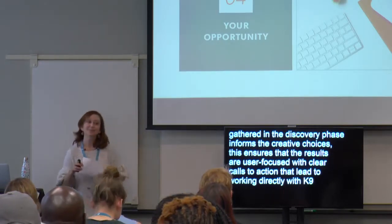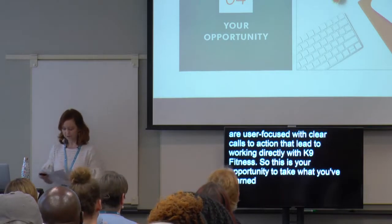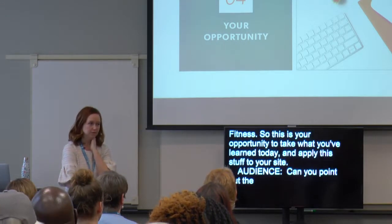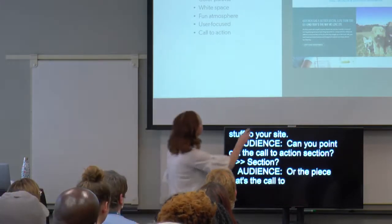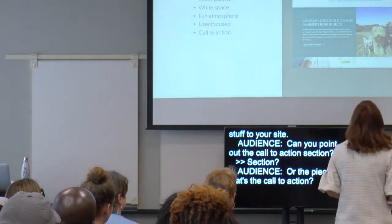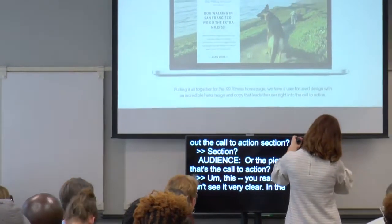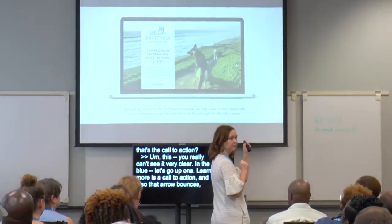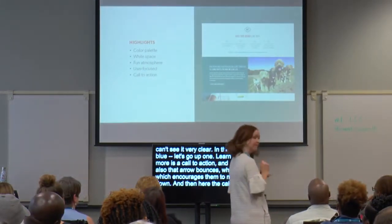This is your opportunity to take what you've learned today and apply it to your site. Someone asks to point out the call to action section — 'learn more' is a call to action, and that arrow bounces to encourage them to move down. In the teal section there's another call to action — 'off-leash dog adventures' — which clearly looks like a button because it has an outline.